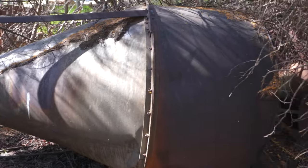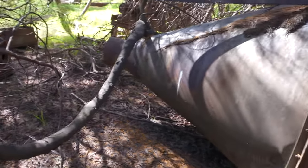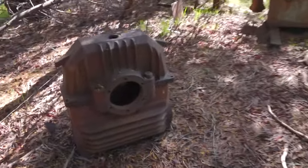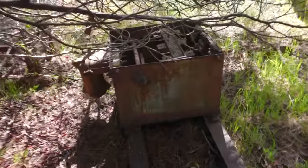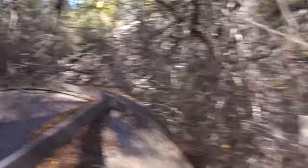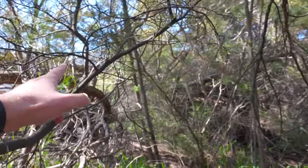Look at that thing — it's huge. Obviously that would have been upright, maybe for sorting sawdust. Looks like we've got the remains of an engine block in here as well. The conveyor system — I'm not sure how well the camera is picking it up, but it's running quite a long way, all the way to the other side of the clearing.